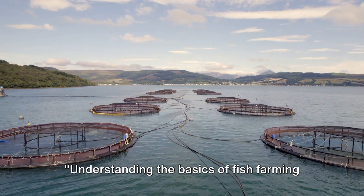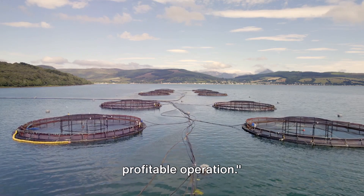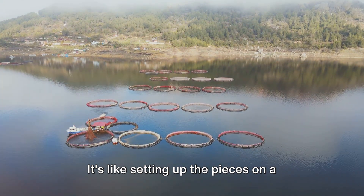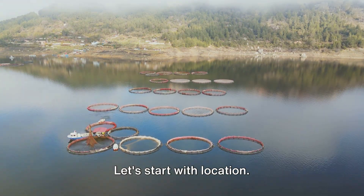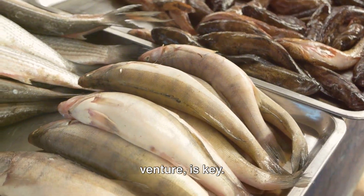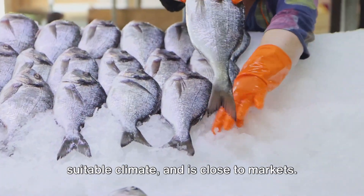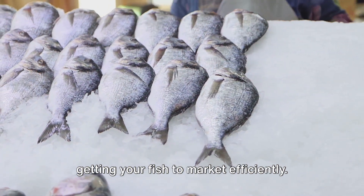Understanding the basics of fish farming sets the foundation for a sustainable and profitable operation. Proper planning is crucial for the success of your fish farm. It's like setting up the pieces on a chessboard, where each move is deliberate and strategic. Let's start with location. Location, like in any real estate venture, is key. The perfect spot for your fish farm is one that's accessible, has a stable and suitable climate, and is close to markets. You need to think about the logistics of getting your fish to market efficiently.